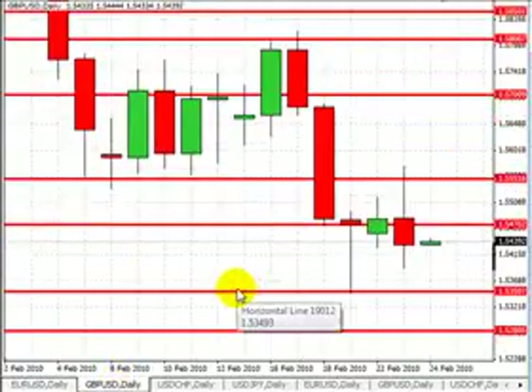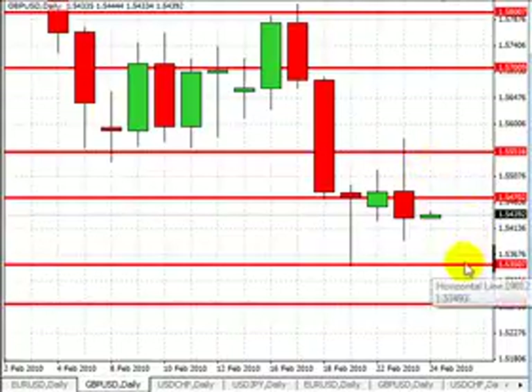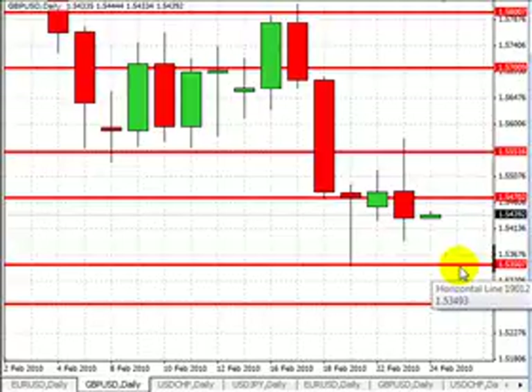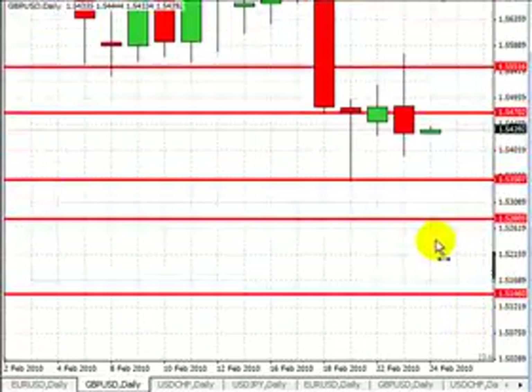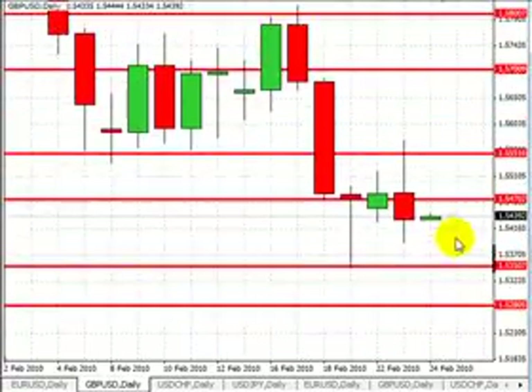Looking at the pound-dollar, trading at $1.5440. The market already retraced up to the $1.5550 level, and we're now waiting for another retracement before the market continues heading lower. Our first level of support will be at $1.5350, followed by $1.5280. A break below that will target $1.5150 and $1.50. Our first level of resistance will be at $1.5470, followed by $1.5550. A break above that will target $1.5750 and $1.58.